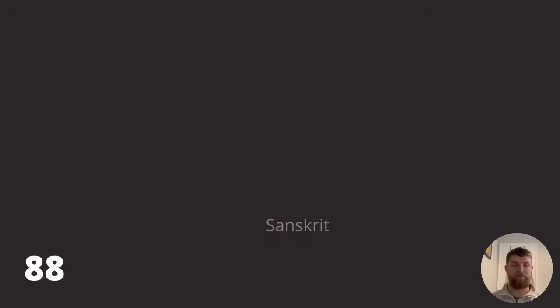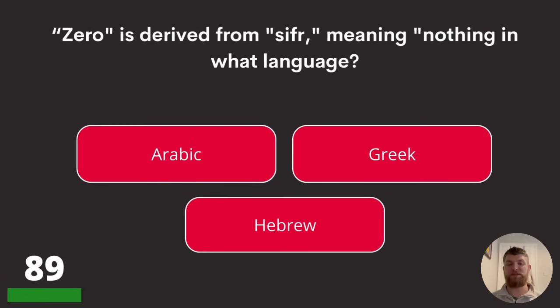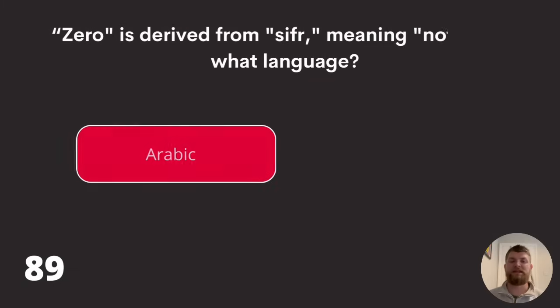Question eighty-nine: zero is derived from 'sifr,' S-I-F-R, meaning nothing in what language? Arabic, Greek, or Hebrew? The answer is Arabic.